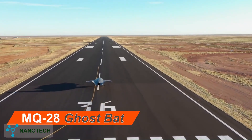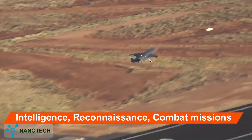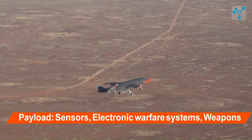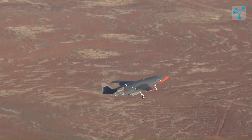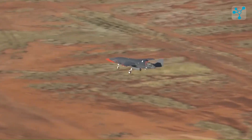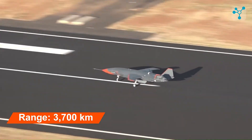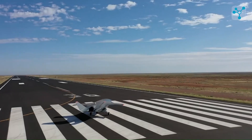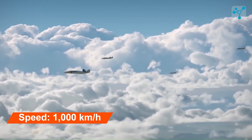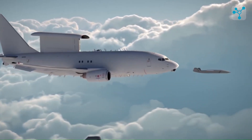Boeing MQ-28 Ghostbat, manufactured by Boeing Australia, is an autonomous combat drone designed to work alongside manned fighter jets in a support role. The payload capacity is not disclosed, but the drone is capable of carrying sensor packages, electronic warfare systems, and different types of weapons. Its endurance is also classified, but it is expected to operate for long-duration missions and combat patrols. With a range of over 3,700 kilometers, the Ghostbat can operate far from its home base, suitable for deep penetration or long-range reconnaissance. This jet-powered drone can fly over 1,000 kilometers per hour, ensuring rapid deployment while maintaining stable flight conditions for precise targeting.